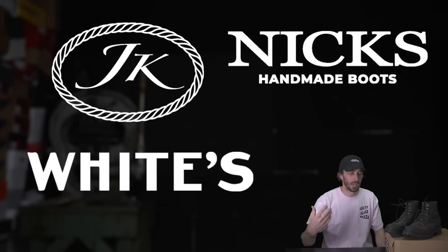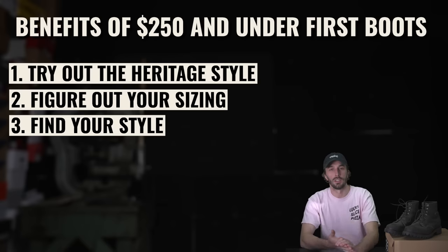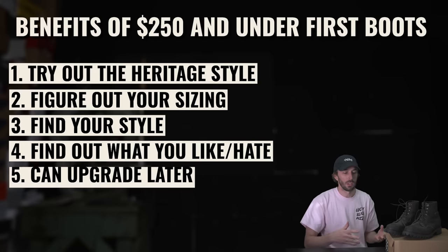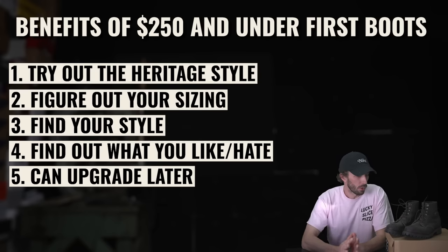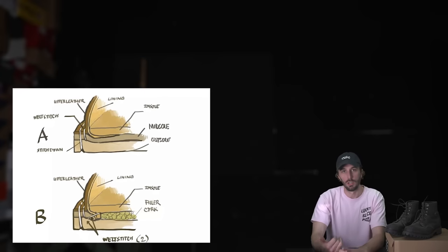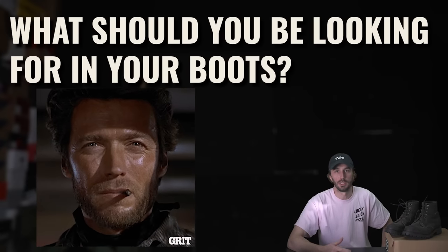I got that bull with these boots on, so they worked. I've kept them for that reason, though I don't wear them as much anymore since I have higher quality boots now. The point of this video is to show you that you don't have to buy a $600 pair of Nicks, Whites, or JK boots for your very first pair. It's actually more beneficial to start with a boot under $250: you try the heritage style without spending a ton, figure out your sizing, figure out your style, and then upgrade later. The lens of this video is $250 and under, leather heritage style, with traditionally built construction — Goodyear welt, stitch-down, or similar — not a cemented boot.